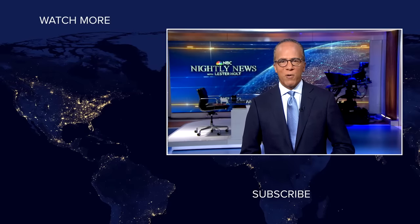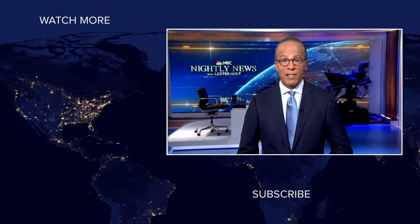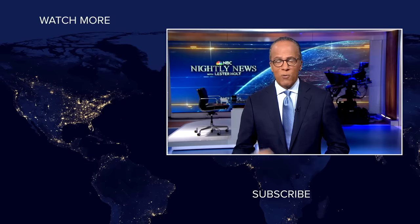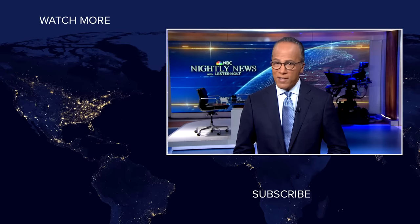Hey, NBC News viewers — thanks for checking out our YouTube channel. Subscribe by clicking on that button down here, and click on any of the videos over here to watch the latest interviews, show highlights, and digital exclusives. Thanks for watching.